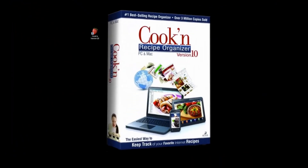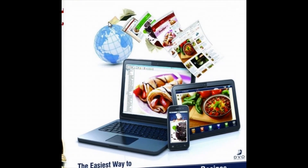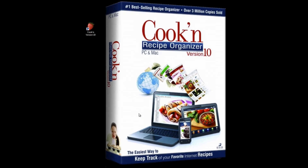I'm excited to show you Cookin' version 10 — especially the new feature that allows you to keep track of your internet recipes. Let's turn around and I'll boot it up on the computer. Oh, it's beautiful! I love the box — we worked really hard on that design. I'm an artsy person and I really appreciate vibrant colors.